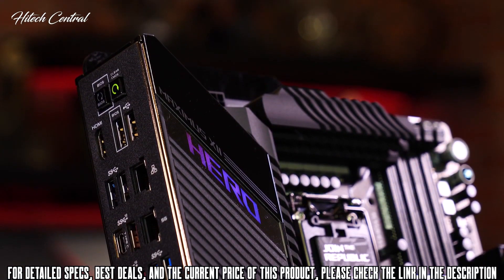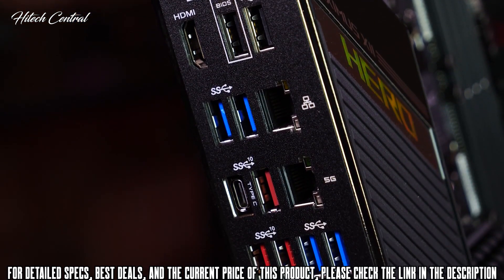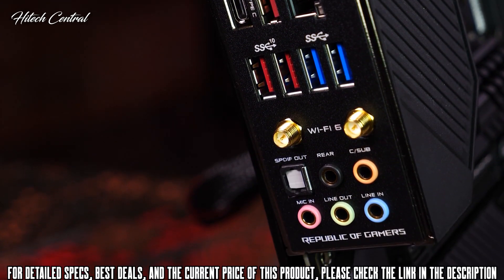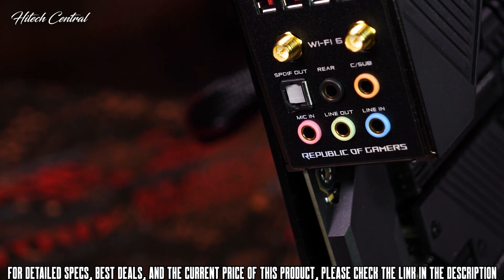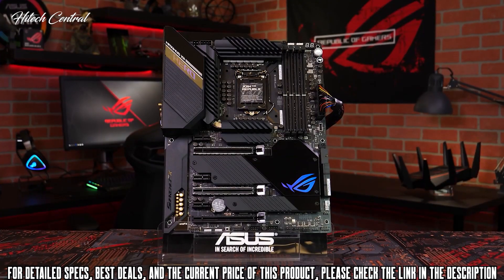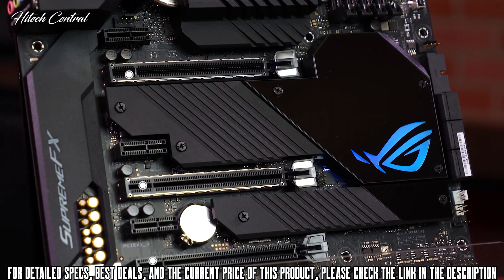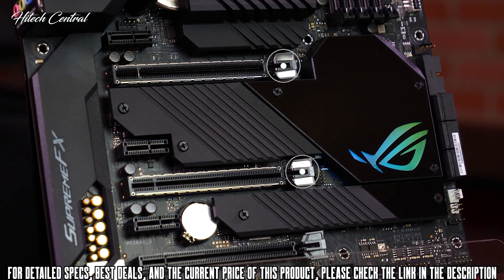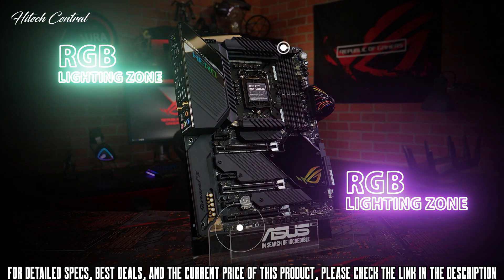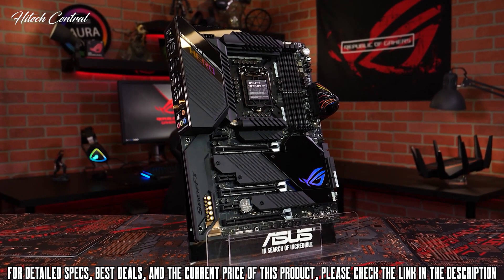The pre-mounted I/O shield sets the industry standard by making installation a breeze. The back panel includes plenty of USB 3.1 Gen 1 and Gen 2 ports, USB-C, ultra-fast Intel Wi-Fi 6, dual LAN ports featuring 5G and 1G connectivity, Bluetooth 5.1, and analog and optical audio outputs powered by ROG Supreme FX for an immersive audio gaming experience. You'll also find a USB 3.2 Gen 2 front panel connector, three PCIe 3.0 x16 slots with safe slot design, two RGB lighting zones, and addressable and standard RGB LED headers for Aura Sync. The best just got better with the ASUS ROG Maximus 12 Hero Wi-Fi motherboard.